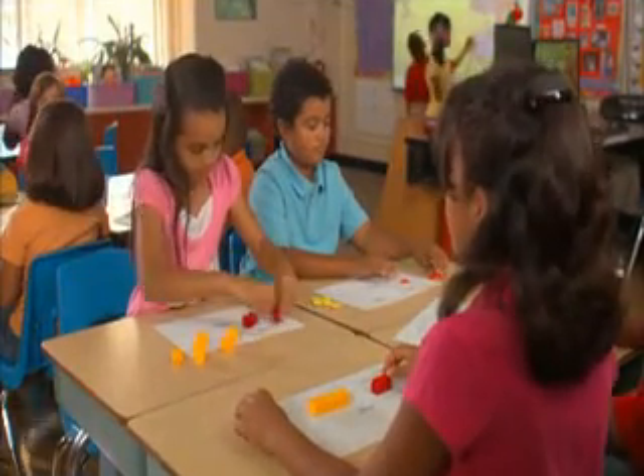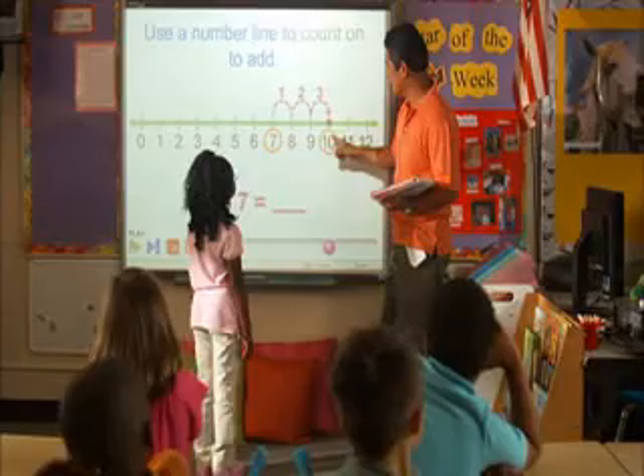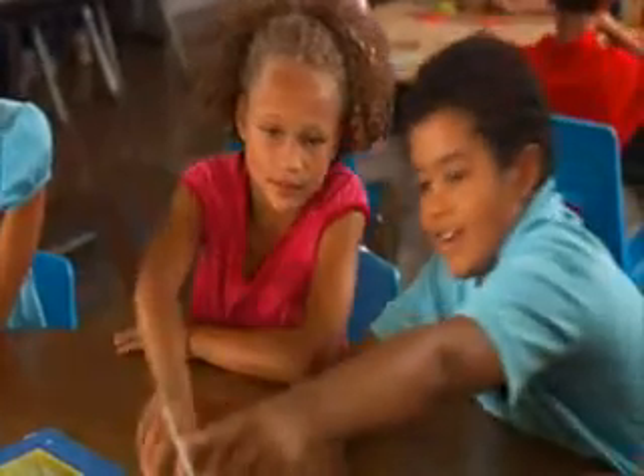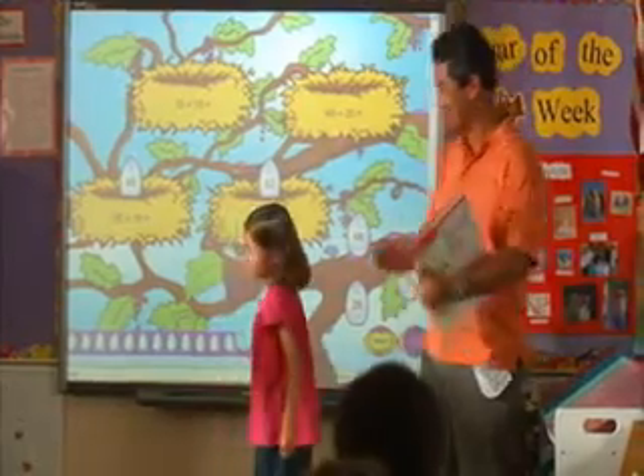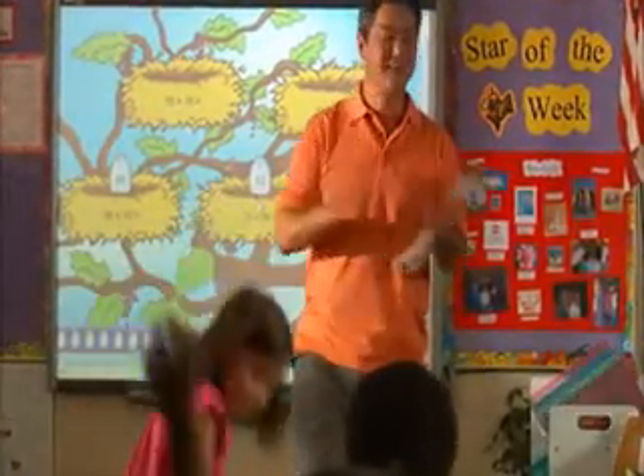Math Connects will help students grasp those concepts, turning on the light to understanding with hands-on activities, colorful pictorials, and of course the latest technology supporting every lesson.